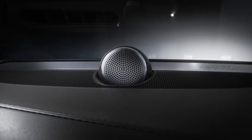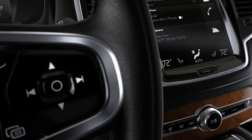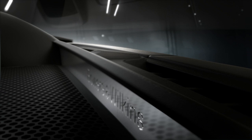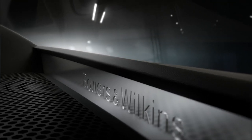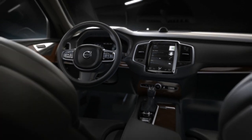With an endless supply of great music available through onboard streaming applications, the new Bowers & Wilkins Premium Sound System will breathe life into your favourite music. Volvo delivers a unique experience inside the all-new XC90.